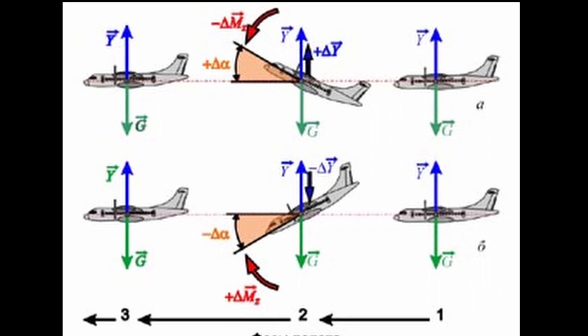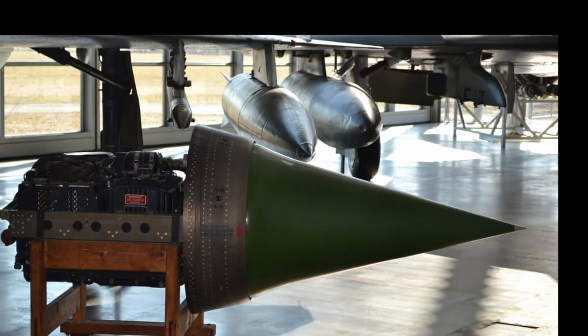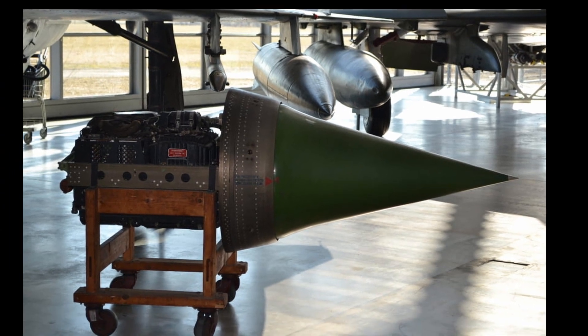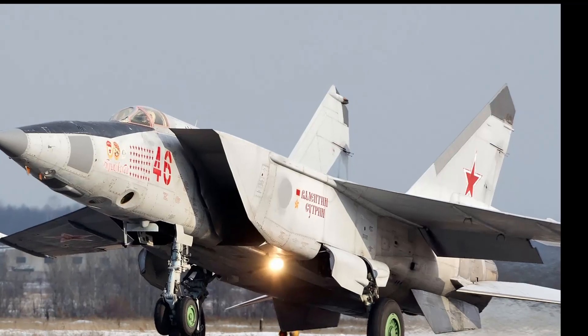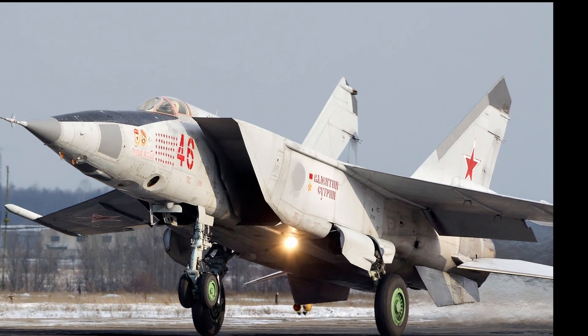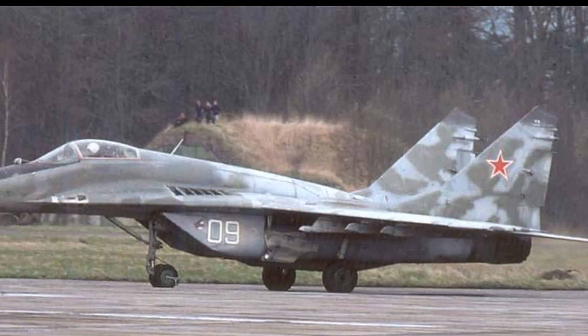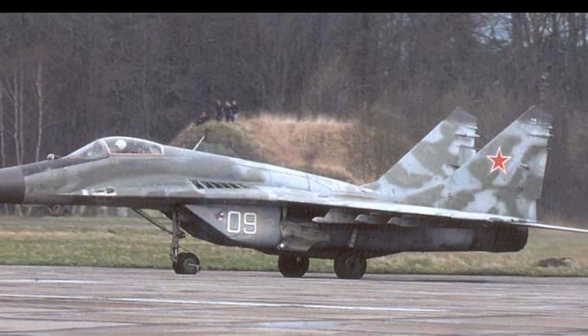In addition, a small radar station was often installed inside the dumping fairing. However, later this design solution was abandoned since the dimensions of the fairings began to be greatly reduced, while the dimensions of the communication equipment remained unchanged.